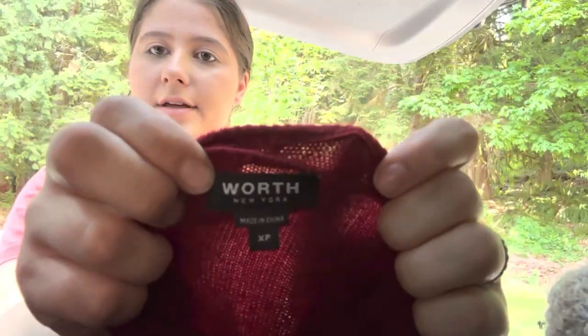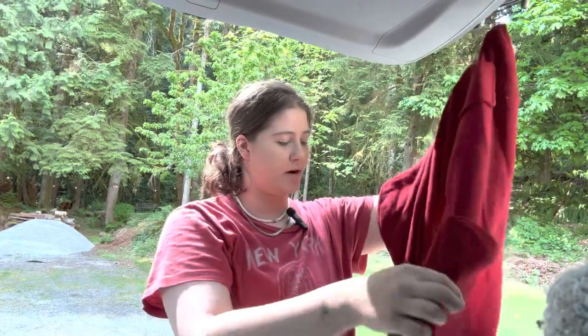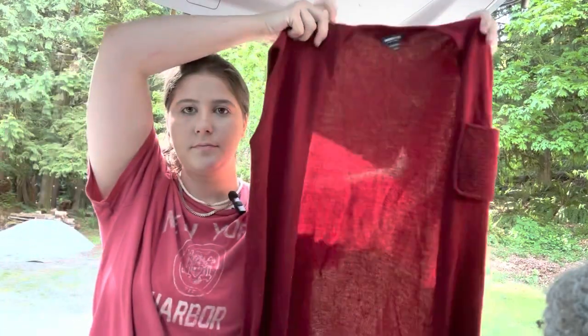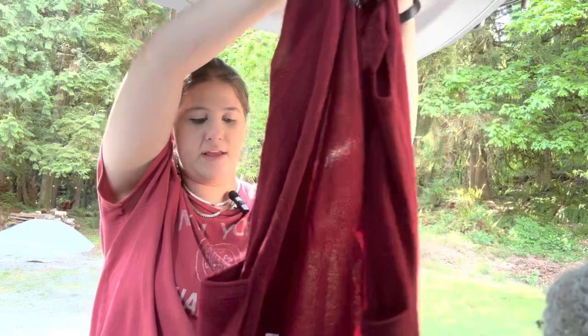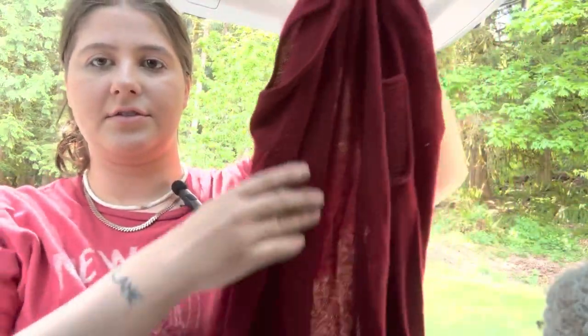This one is Worth, and this is like a really cute sweater vest. This one is a wool cashmere blend, and it's pretty cute. It has these front pockets. It does need a slight sweater shave — there's some pilling — but there's no holes, so that's great.